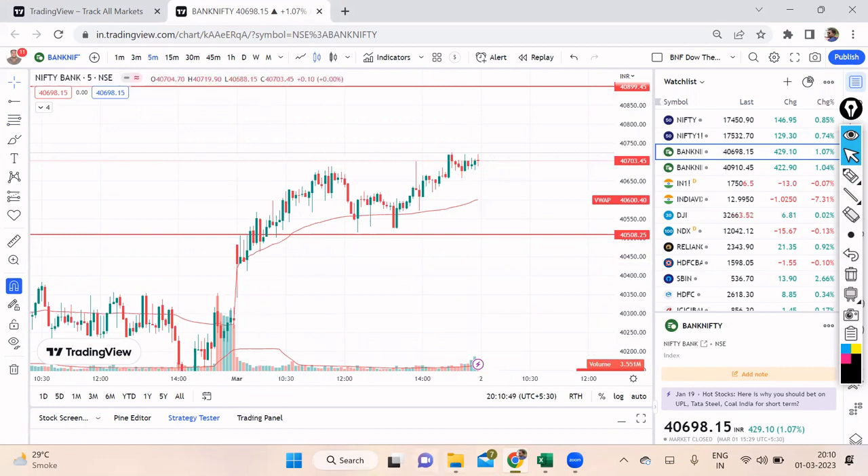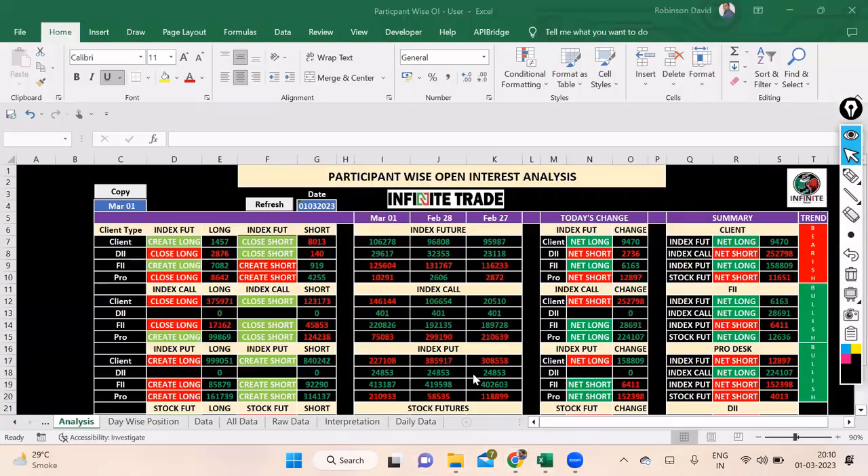Let's quickly check the participant data and discuss how to plan tomorrow, since it's an expiry day — which, as I always say, is a different game altogether. FIIs have created about 7,082 future longs. I was expecting them to close the future shorts, but that wasn't visible even during market hours. They've added about a thousand more future shorts — not a very significant number, but it indicates that for the temporary up-move happening in the market, they want to secure the loss on those future shorts.